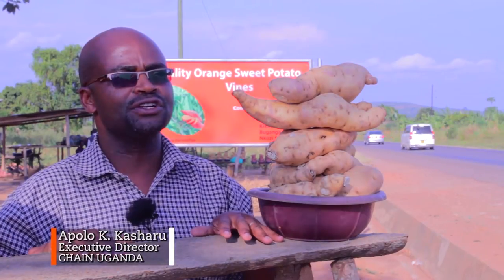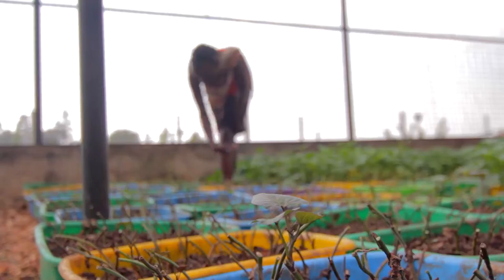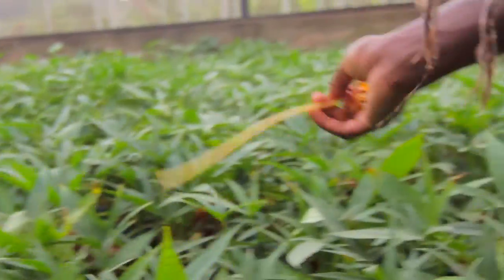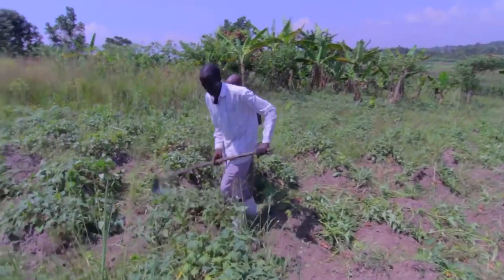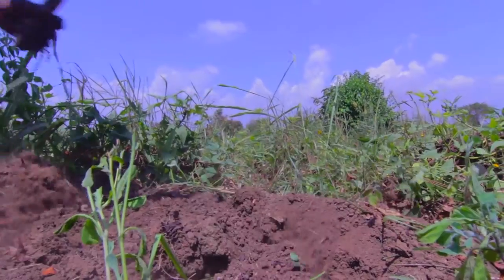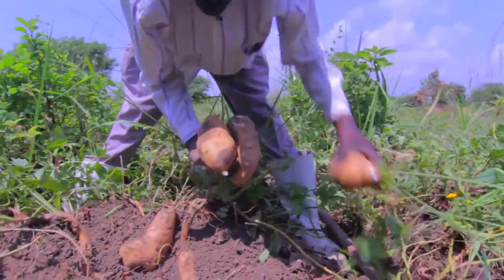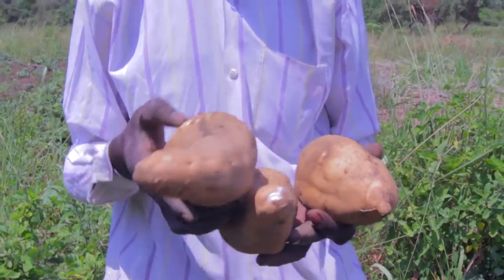We wanted a sustainable way of doing this business. We link farmers to tissue culture labs at Makerere, they get the materials, and Chain creates that link. Farmers who grow these sweet potatoes are localized, so we created a network of nurseries in their locations. Farmers can access materials from this nursery where we have assisted a prominent farmer to own, run, and manage a commercial nursery where he multiplies and cleans sweet potatoes from Makerere, then supplies to farmers.